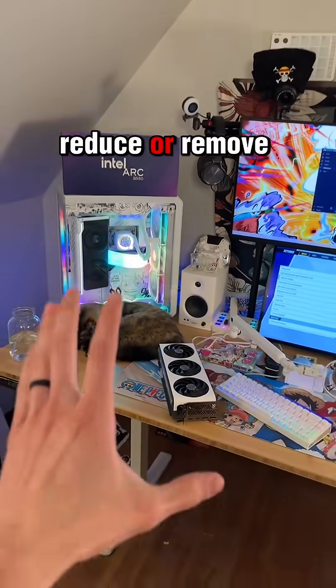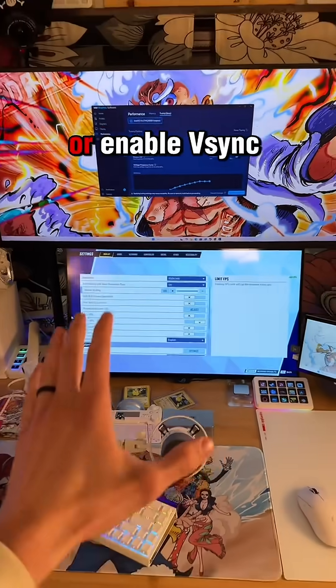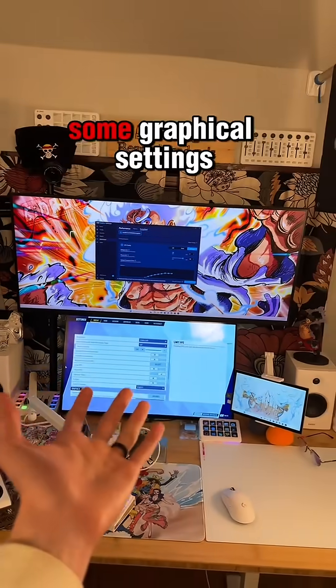Now, a few easy steps to reduce or remove coil whine would be to limit your FPS or enable V-Sync, and turn down some graphical settings.